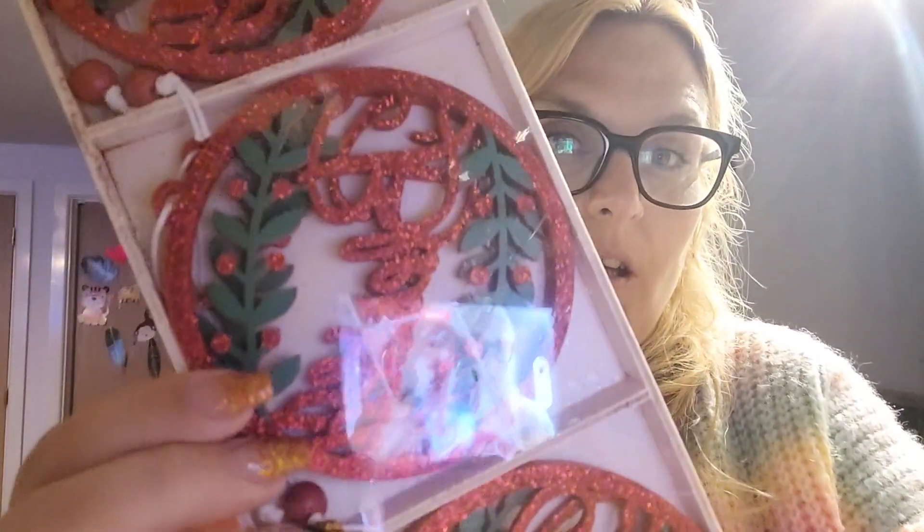Jumping from Halloween back to Christmas — I got these. I thought these were very pretty: sparkly red, they look a lot more expensive than they were — super cheap. They say 'Merry,' 'Blessed,' 'Peace,' and things like that. I know they're not everyone's taste, but I very much like traditional decorations and we have a bit of an eclectic mix on our tree.